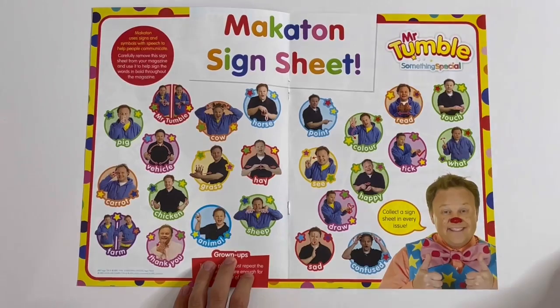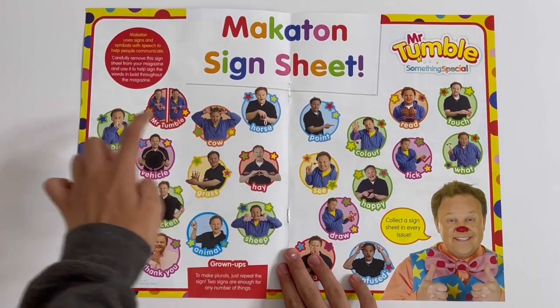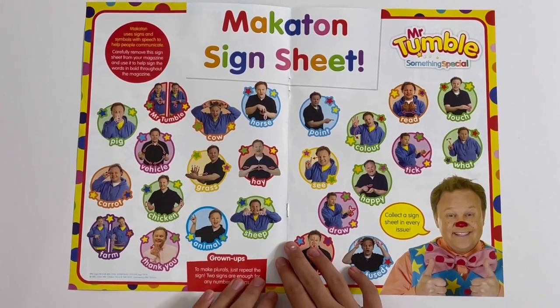First, we've got a Makaton sign sheet, so you can sign different words like grass, cow, pig, carrot, animal, and lots of others.